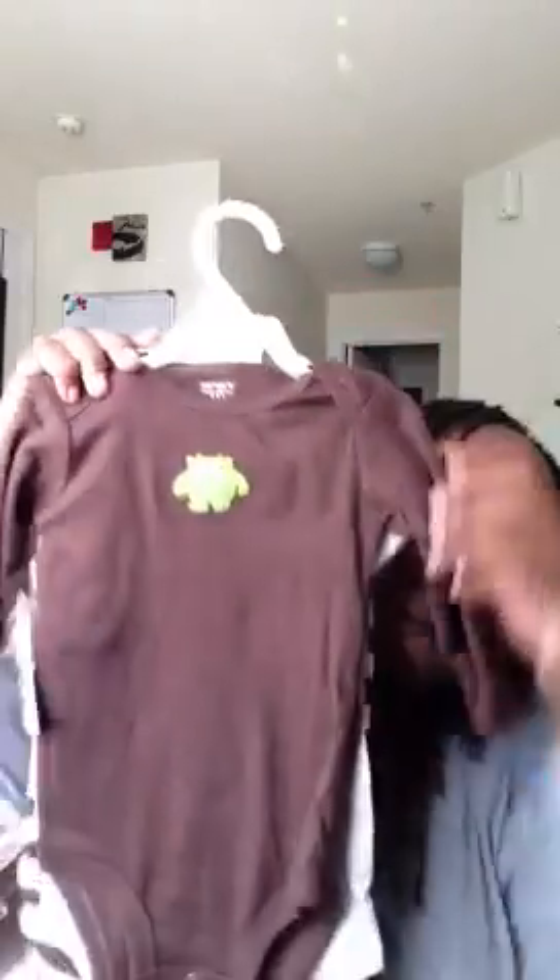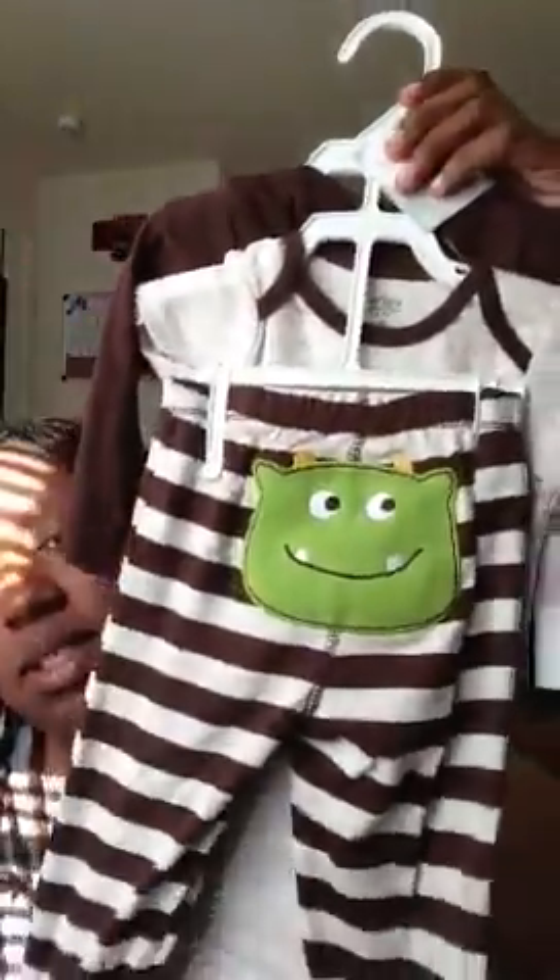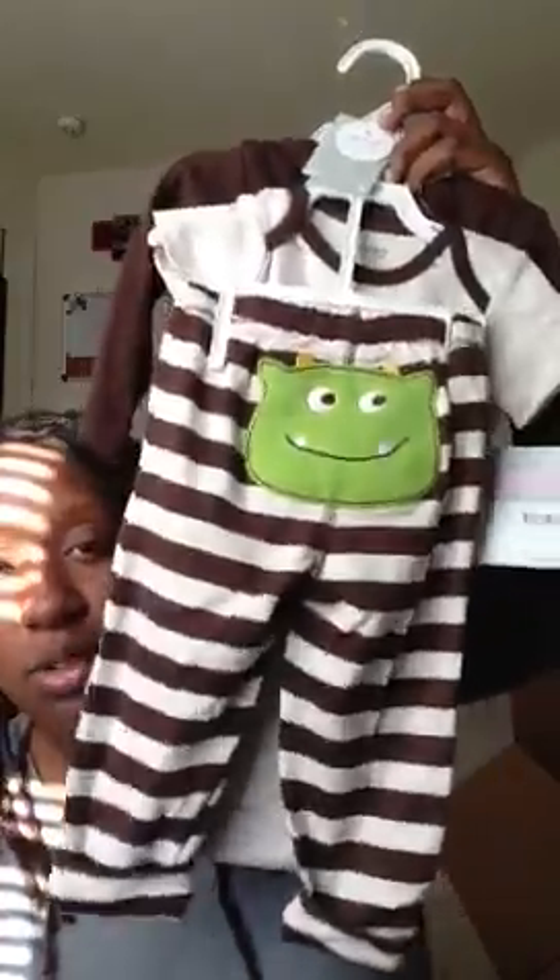Another three-piece Carter's outfit — originally $20, she paid $10. It's a little monster themed set: a long-sleeve shirt with a little monster on the front, and when you turn it around it says 'Mommy's Little Monster.' Comes with a onesie and pants with a little monster booty. All in nine months — this set seems a little smaller than other nine-month Carter's items.